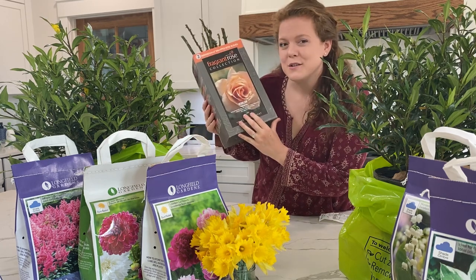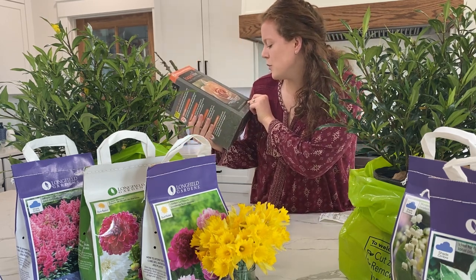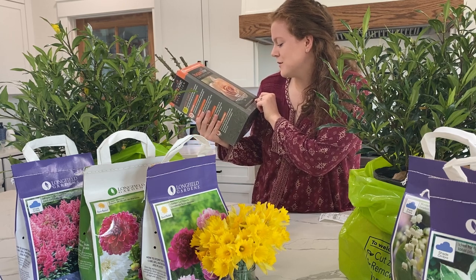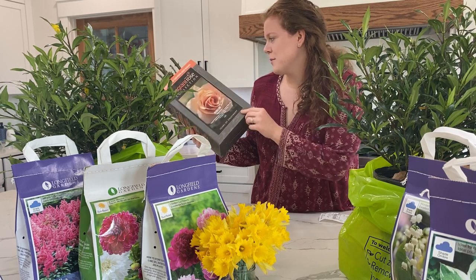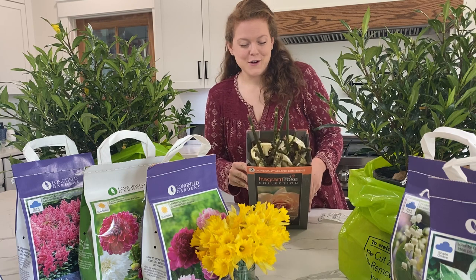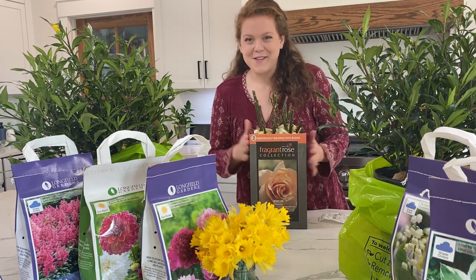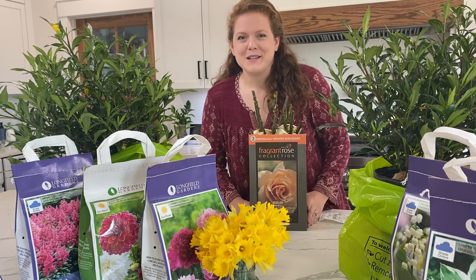This is a hybrid tea rose medallion. It says long pointed buds open into very large fragrant blooms of delicate apricot, with large feathery foliage on a vigorous shrub. I definitely like my roses to smell very fragrant, so when that said fragrant I thought that was perfect. And it actually is two bushes in here, so that'll be great to plant around the house.